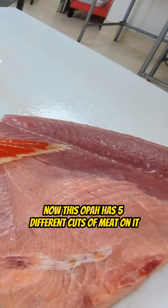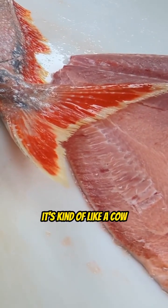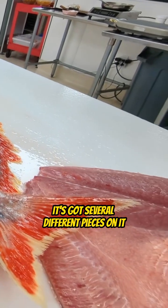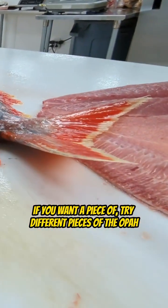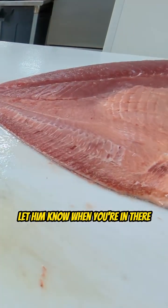This Opa has five different cuts of meat on it. It's kind of like a cow — it's got a lot of different cuts. It's got the fillets, the back strap, the belly meat, several different pieces on it. So you've got to be specific when you come down and talk to Tommy if you want to try different pieces of the Opa. Let him know when you're in there.